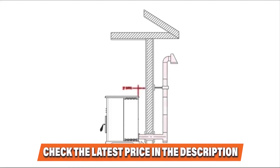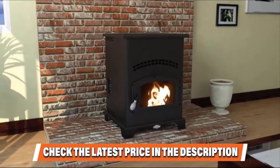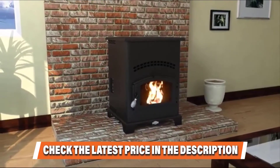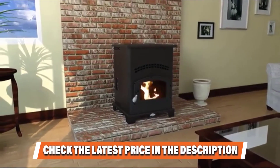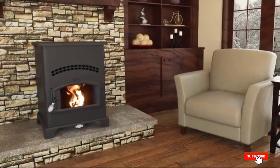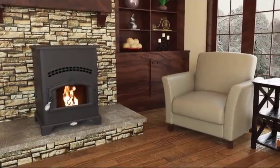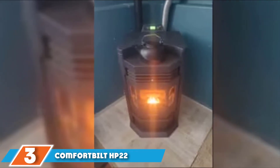The US Stove GW1949 Wiseway is quite tall at 52 inches, but its base is only 15 by 24 inches, taking the least amount of floor space possible. The best thing about this small device is its price — it is the cheapest pellet stove on the list, costing well under $2,000. Check the link in the description below for more details.